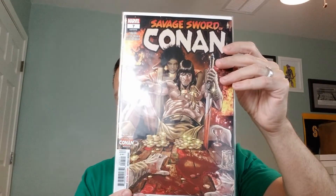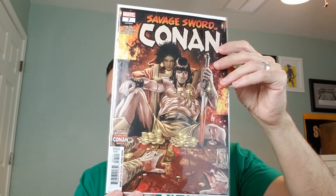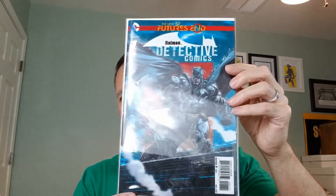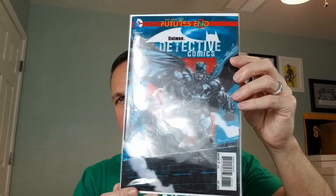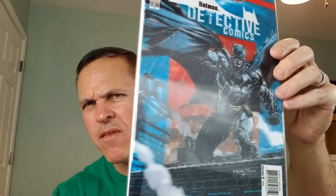We have Savage Sword of Conan number seven from 2019. This is the A cover by Marco Ciccietto. We've got Detective Comics number one, one shot, Future's End. This is the A cover from 2014, and it's a 3D cover by Jason Faboth. Can't really see it, but I promise it is a 3D cover.